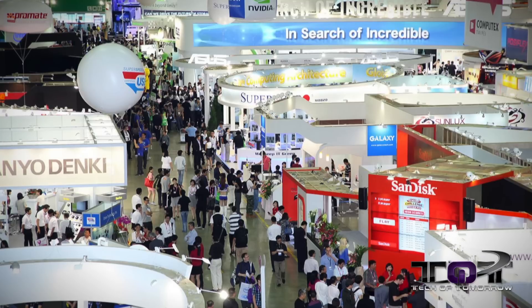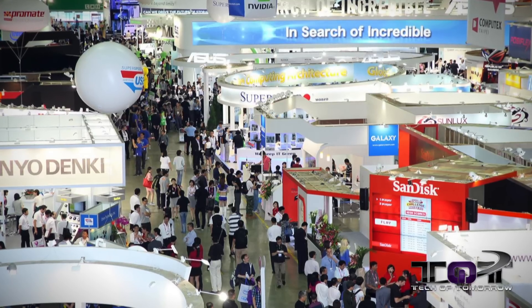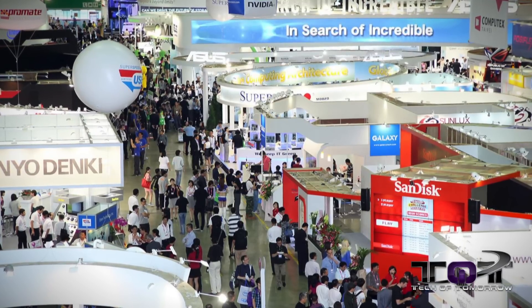Last week over in Taipei, Taiwan, they had the giant supercomputer show called Computex. And at that show, a lot of things were announced and a lot of overclocking and crazy stuff just happened over there.